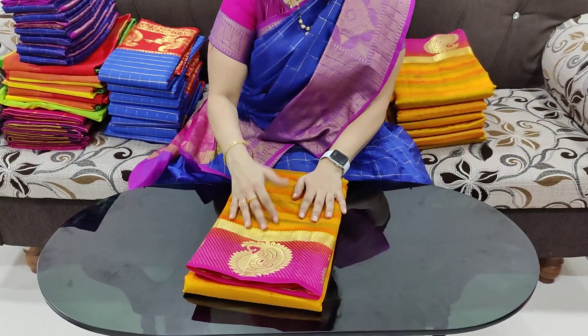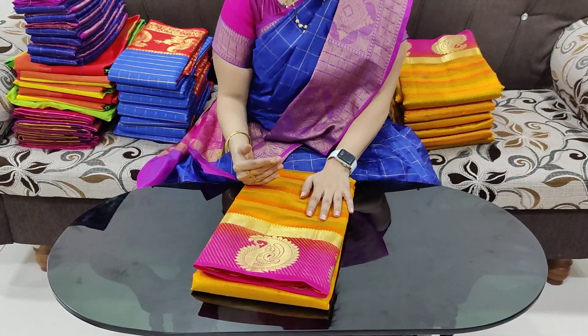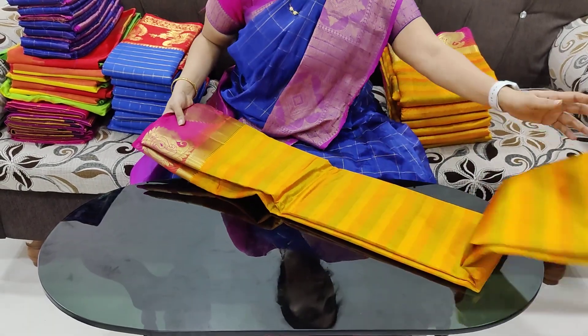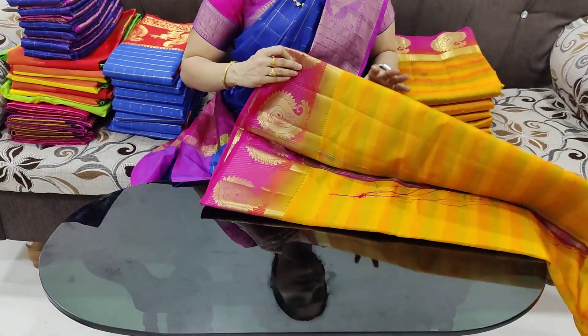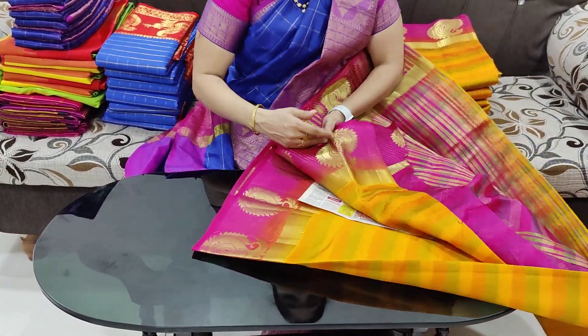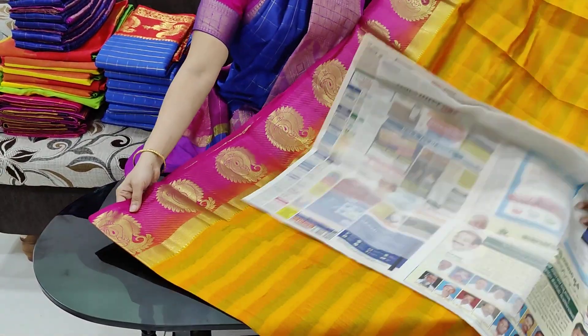This is ojcxx2. The special sari costs 899 rupees. Also sari ojcxx3, chenderi silk cotton. Lines design.